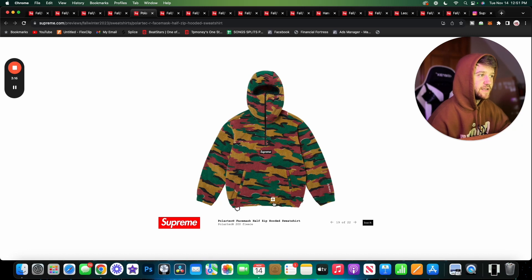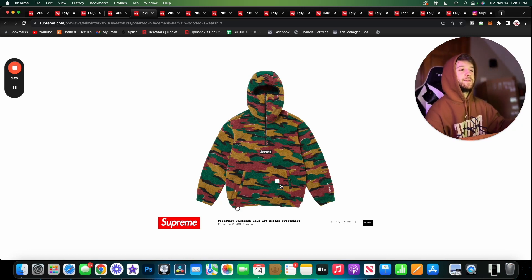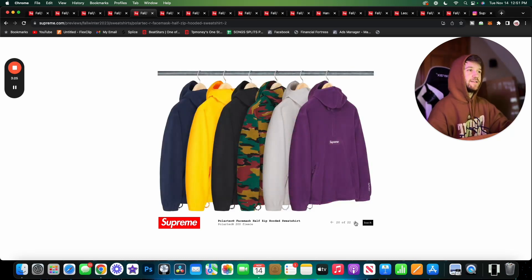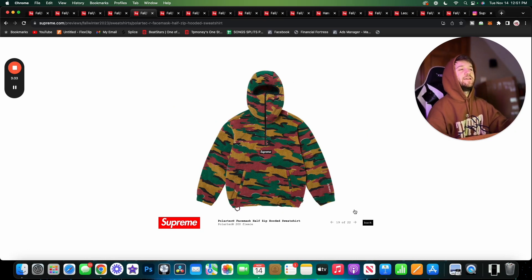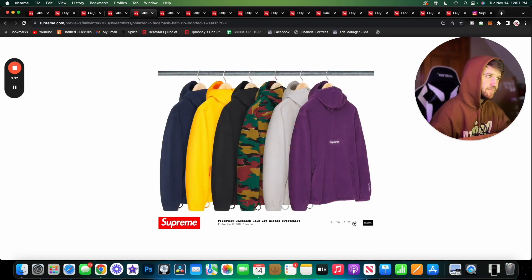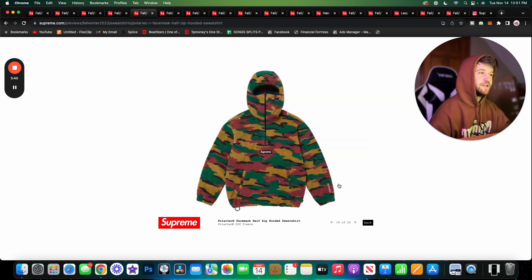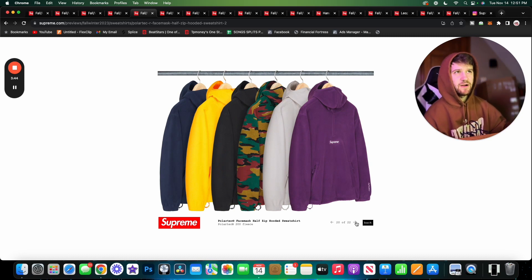Here we have the Polartec Face Mask Half Zip Hoodie — Polartec 200 fleece again, just in hoodie form. You have the kangaroo pocket and then a half-zip mask which is a cool addition — being able to zip it up is nice. I don't love this camo, it looks kind of childish for some reason. I do like the Supreme branding in the middle and the Polartec branding on the sleeve. Overall I think these pieces are all right — not really something I'd wear, but not a bad piece.